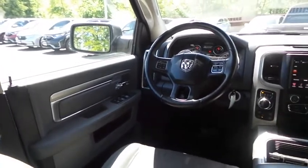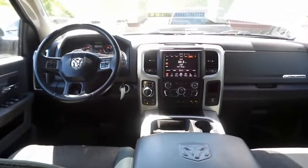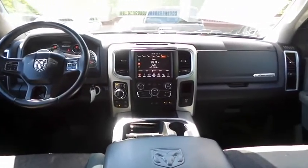Keyless entry, heated mirrors, cruise control, and digital speedometer. It has a leather-wrapped tilt steering wheel with radio controls.